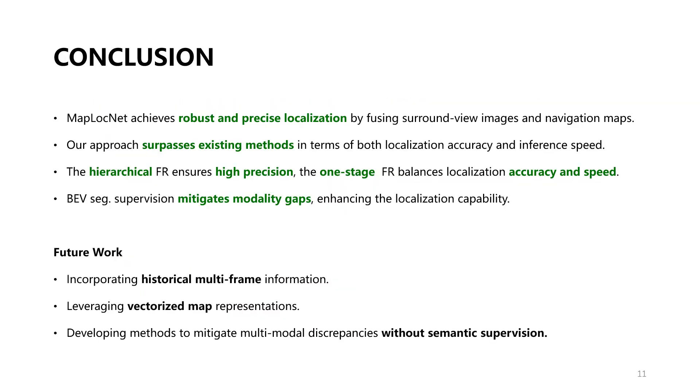In summary, our hierarchical approach achieves robust and precise localization, surpassing existing methods in both localization accuracy and inference speed. The two-stage method ensures high precision, while the one-stage approach balances accuracy and speed. Thank you for watching.